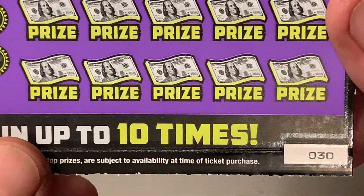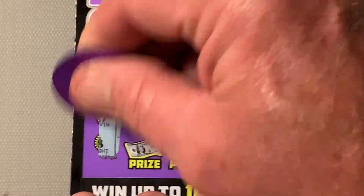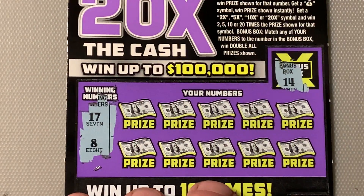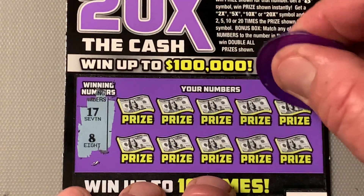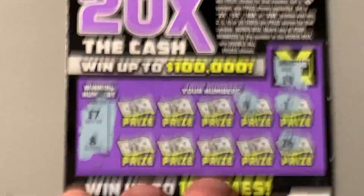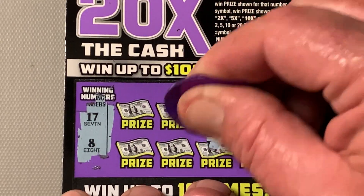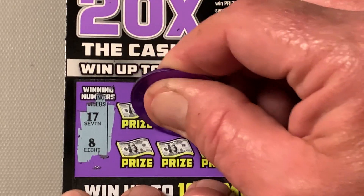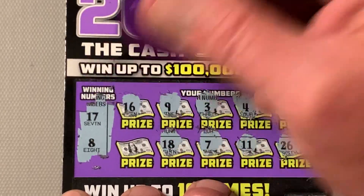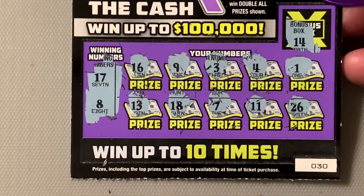We have won $2. We got $2 back from the $20 we have spent. Ticket number 30. Win-all's a 14. We're looking for a 17 or an 18. Here we go: bag leg, 26, four, skinny legs, three, seven, 18, 16 — one-off — and a 13, another one-off. Ticket number 30 is a dud.